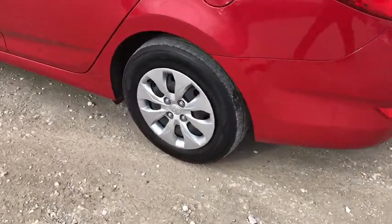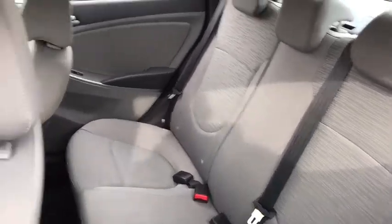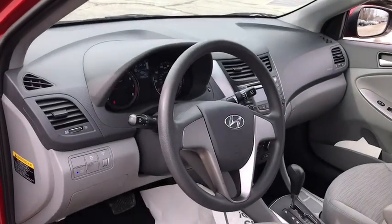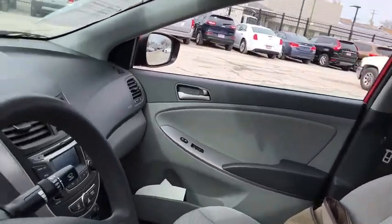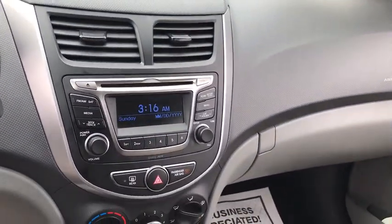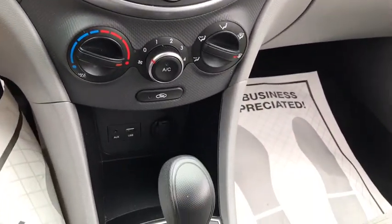Front wheel drive, trip computer, MP3 player, bucket seats, CD player, power windows, passenger airbag, child safety locks, power door locks, rear head airbag, brake assist. This vehicle is Carfax certified one owner and qualifies for Carfax buyback guarantee.